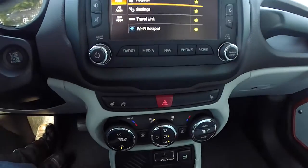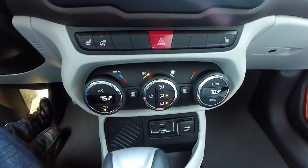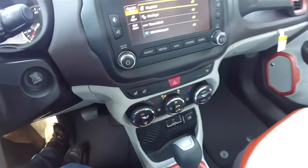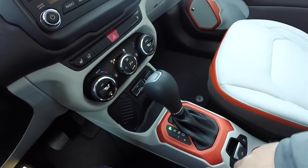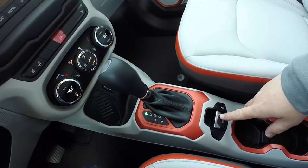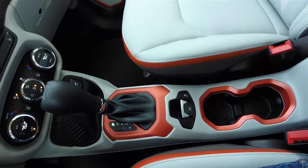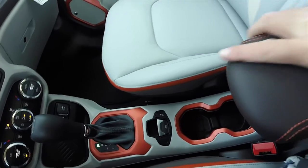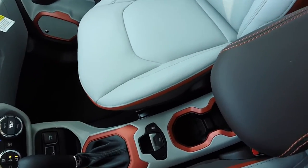Moving down, you have controls for heated seats and a heated steering wheel, dual-zone electronic automatic climate control, anodized orange bezels across the shift plate and cup holders, electronic parking brake with Safe Hold and stability control, and the cup holders are illuminated.